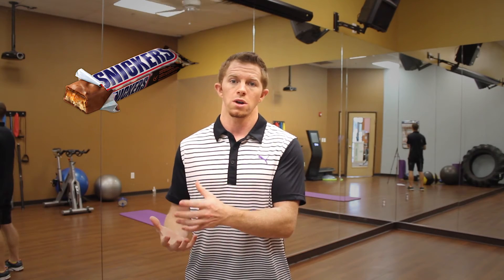2,000 calories a day of Snickers bars aren't going to be the same as 2,000 calories a day of the right foods. If you email me, I'll send you a list of awesome foods that you can start incorporating into your diet.